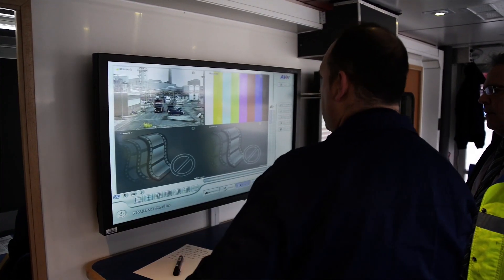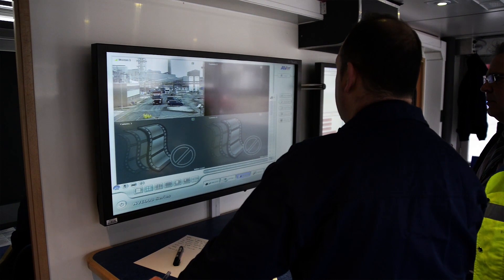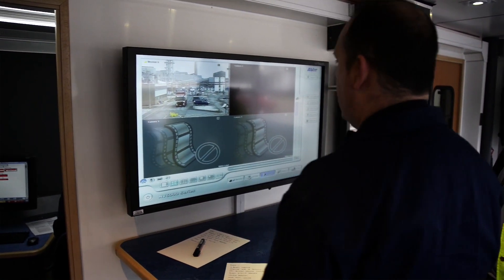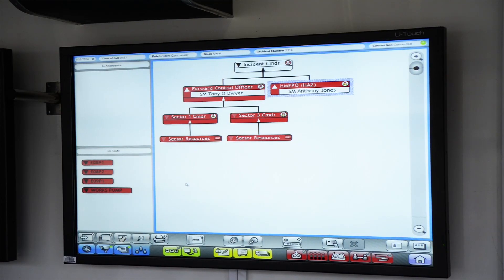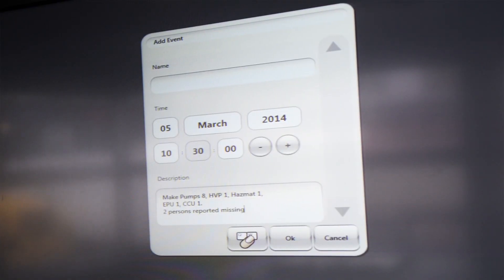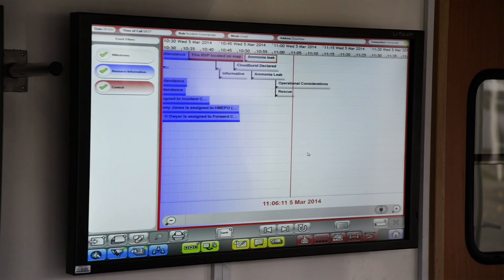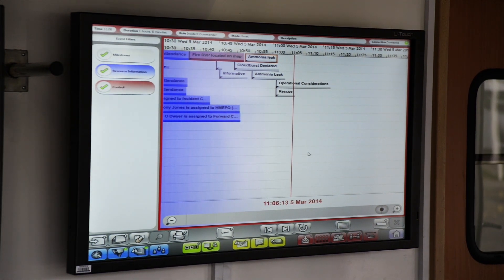The first monitor displays the images captured by the CCTV equipment from the vehicle-mounted mast and also the body-worn camera. The second is a screen that covers the Vector command support system that the incident commander can utilize to have a full appreciation of the assets and deployments at the incident.